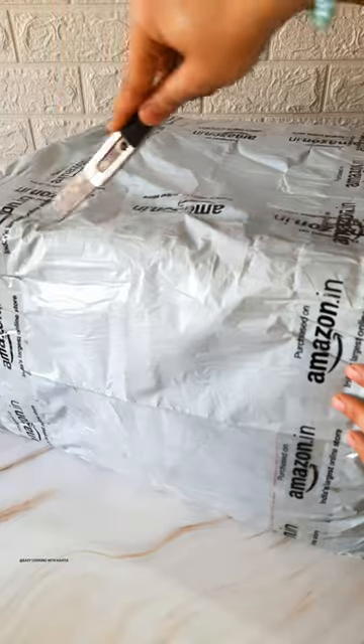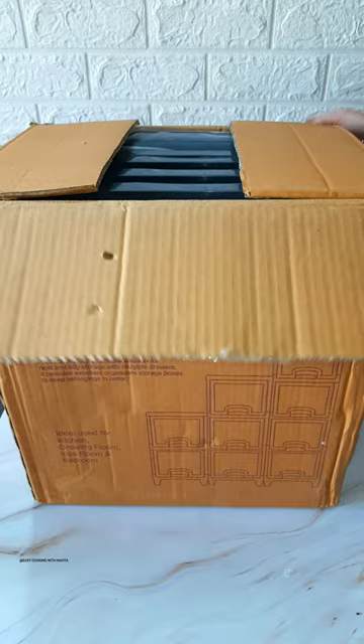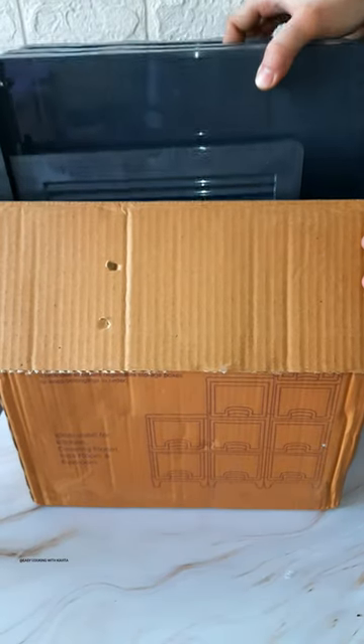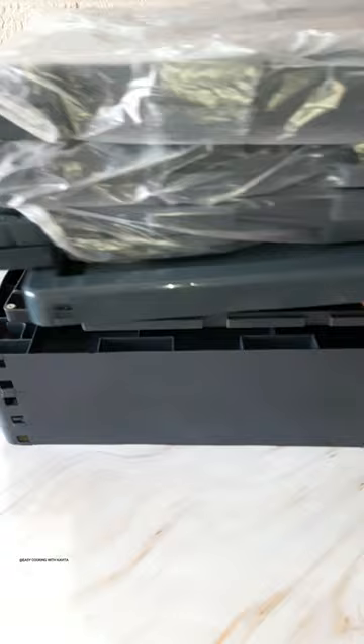This is the best Amazon home and kitchen find. This is a modular cabinet which is very aesthetic, spacious, and easy to assemble. It comes in different sizes and colors and has a lot of space. The quality is very good.